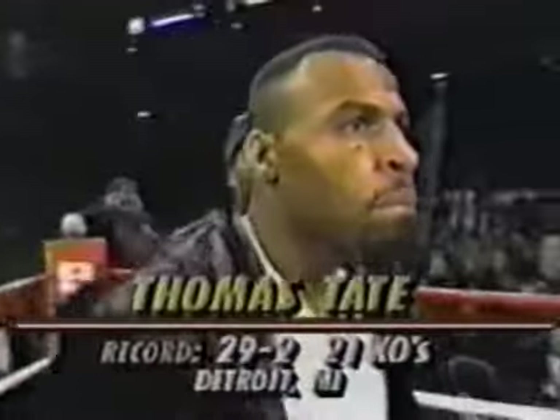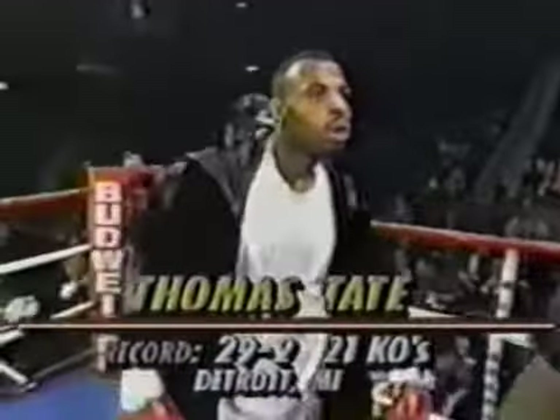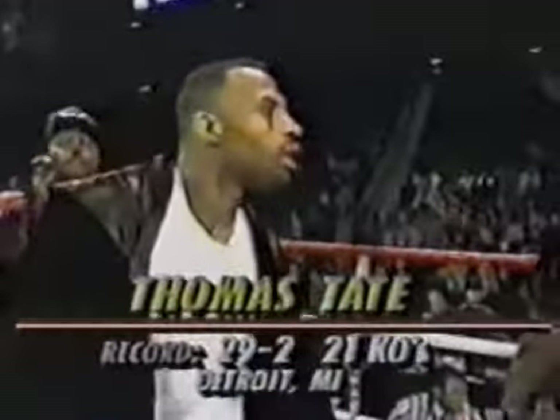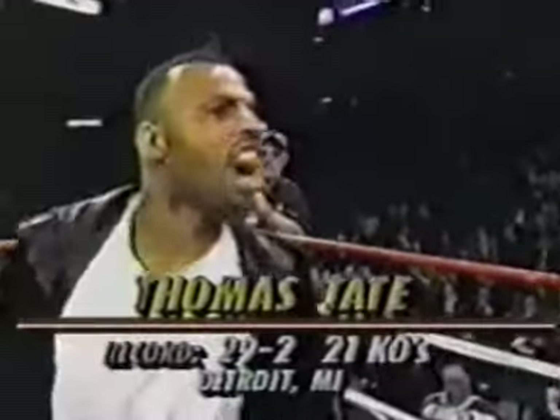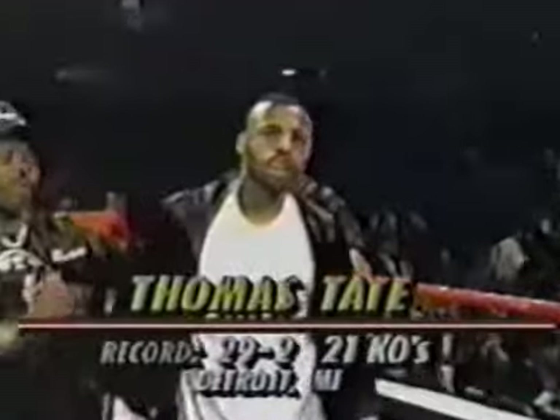The red corner, wearing the white trunks with black trim, weighing in at 159 and one half pounds. He comes to us from the Motor City of Detroit, Michigan, and his professional record: 29 victories, 21 KOs, against only two defeats. Ladies and gentlemen, he is the number one ranked contender in the world, Thomas Tate!